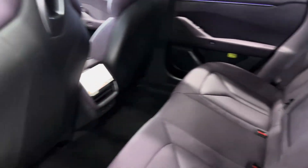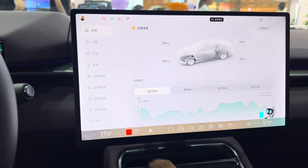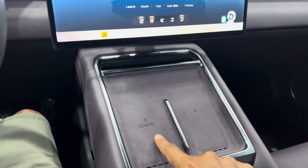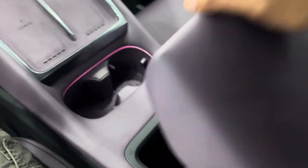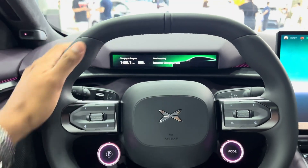The P7 offers up to 576 kilometers of range on a single charge, and its 86.2 kWh battery can charge from 10% to 80% in as little as 29 minutes. P7 also supports V2L for those looking to make the most of their time away from home.